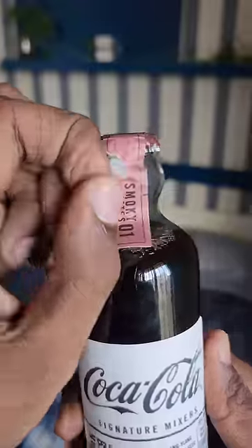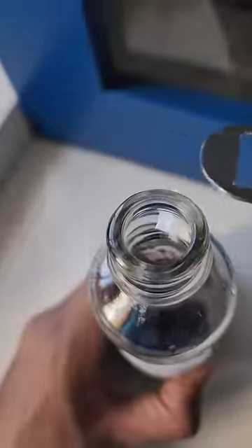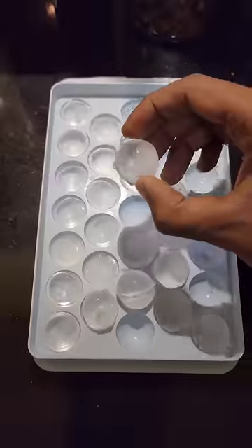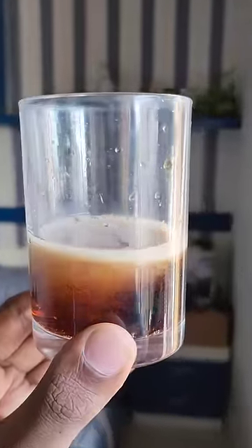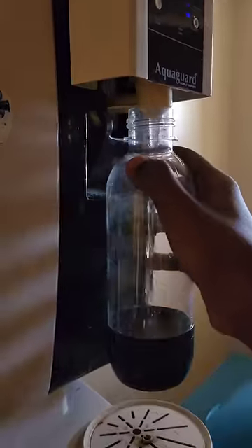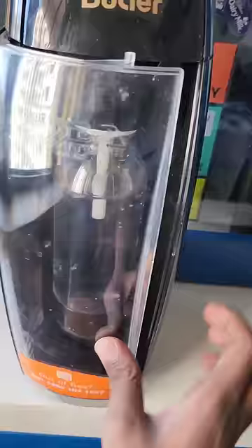Coca-Cola Signature Mixer Collection. There are so many flavors in the Coca-Cola signature range. The collection is called Mixi Mixi. There are 4 flavors in the collection. Look-wise, it has a vintage look and is designed in a distinctive bottle.